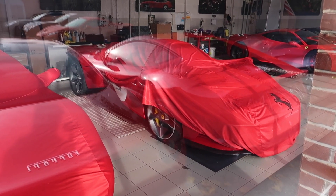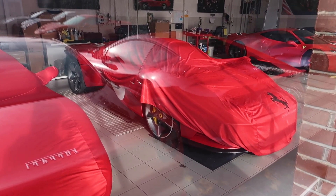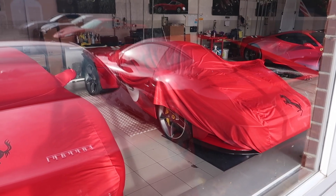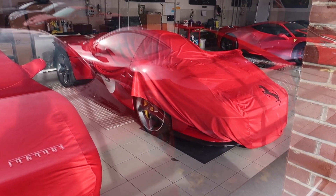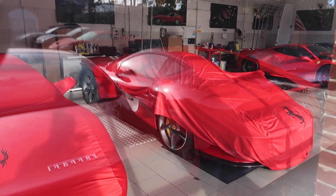Under the cover we've got an SP3 Daytona with roundels on it — racing roundels in bright red. Wow.